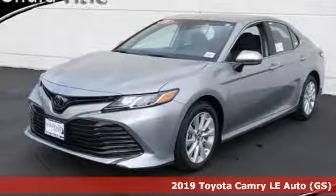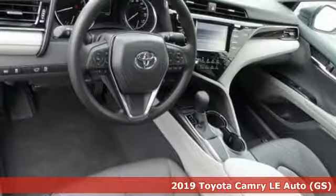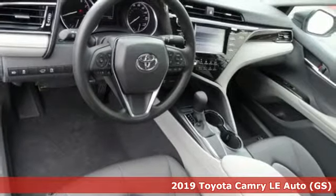Here's a new 2019 Toyota Camry. When you're looking for comfort, convenience, and quality, you think Toyota.